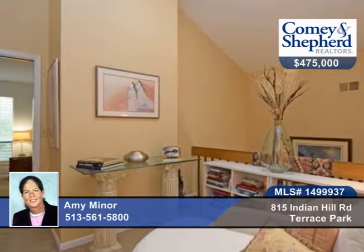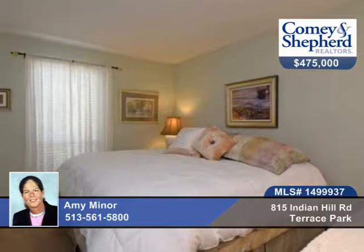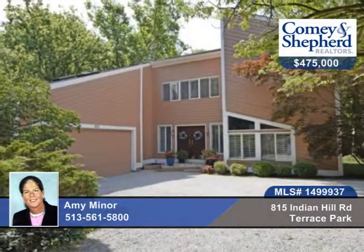There's a great master suite with built-ins, a sitting room and private bath, two-tiered decks with wooded views, and so much more. Check out this special home with Amy before it's gone.